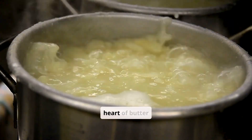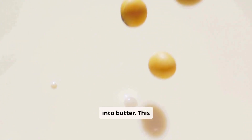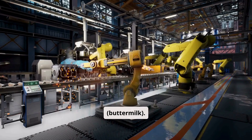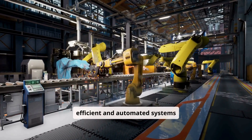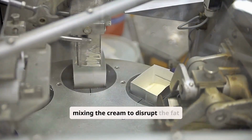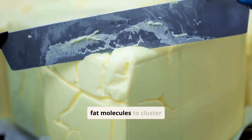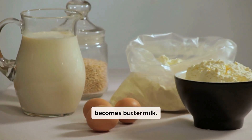The churning process is the heart of butter production, where cream is transformed into butter. This step involves physically agitating the cream to break down the fat globules, causing them to clump together and separate from the liquid buttermilk. Churning involves vigorously mixing the cream to disrupt the fat emulsion; the agitation causes fat molecules to cluster together, forming butter grains, while the remaining liquid becomes buttermilk.